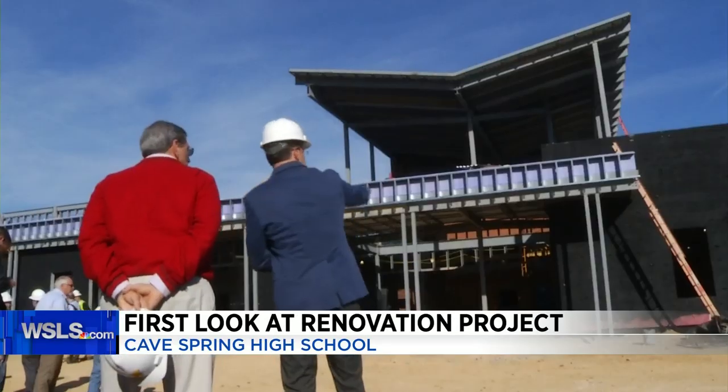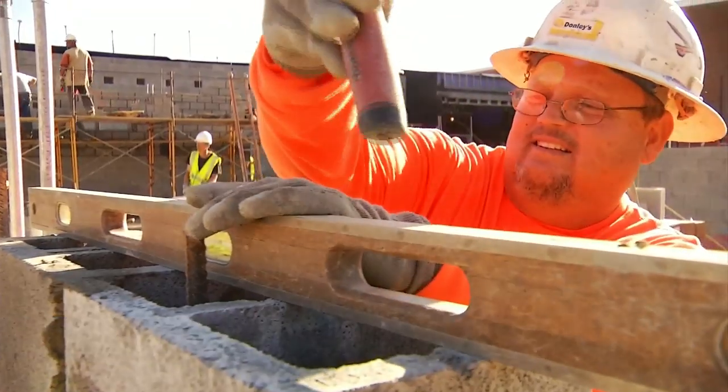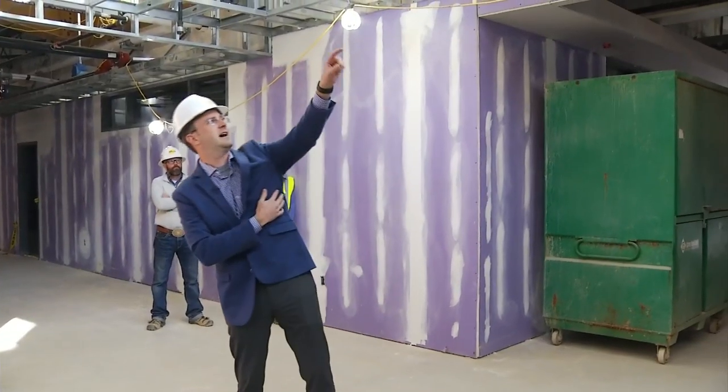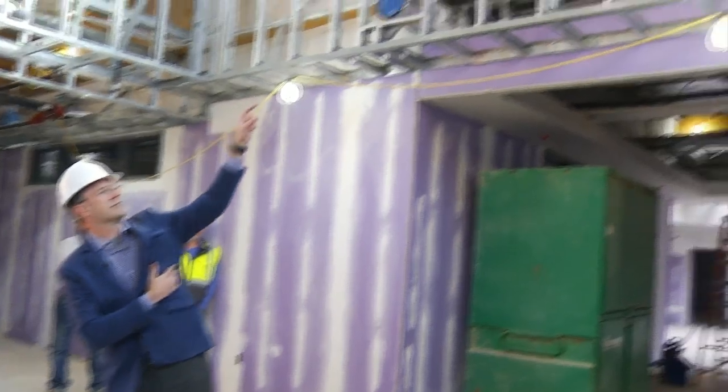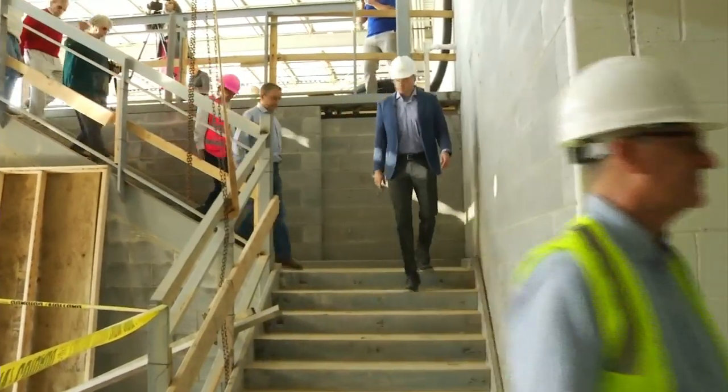Construction is clicking away at Cave Spring High School, with crews telling us nearly 60% is finished. The $43 million project is a mix of renovation to existing space and new construction, all designed with safety and 21st century learning in mind.